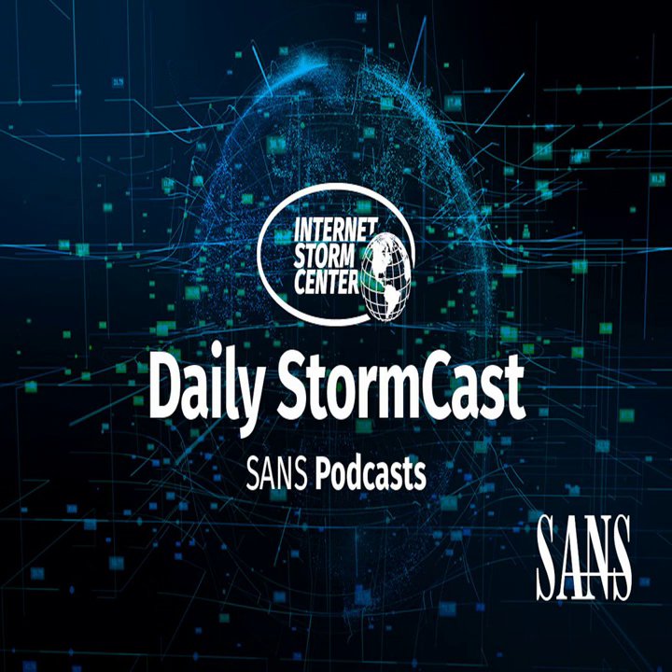Hello, welcome to the Monday, November 1st, 2021 edition of the Sansonet Storm Center's Stormcast. My name is Johannes Ulrich, and today I'm recording from Jacksonville, Florida.